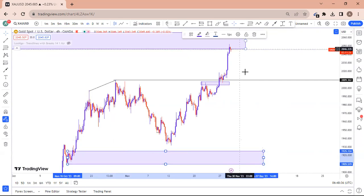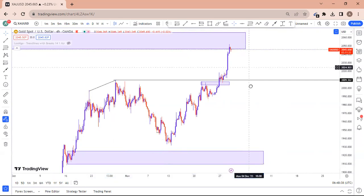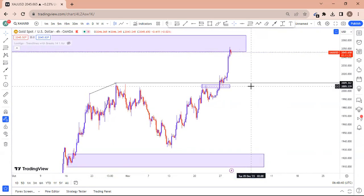Market is in an area of value here. We want to see a divergence before we start selling — no divergence, we are not going to sell. I'm keeping an eye on gold for a reversal pattern. If no reversal pattern appears, the bullish continuation continues.